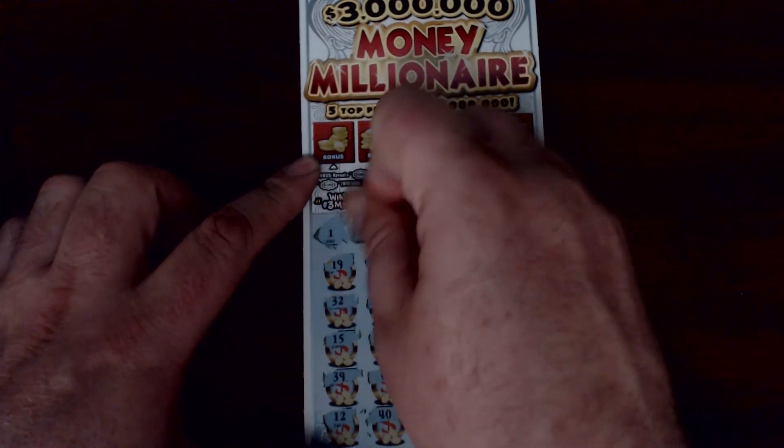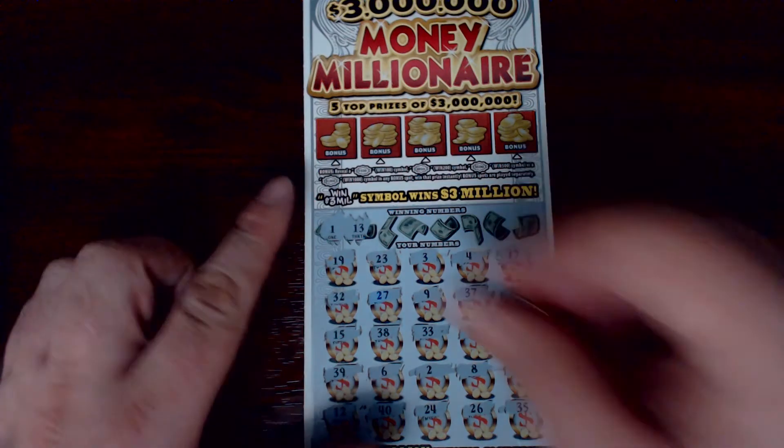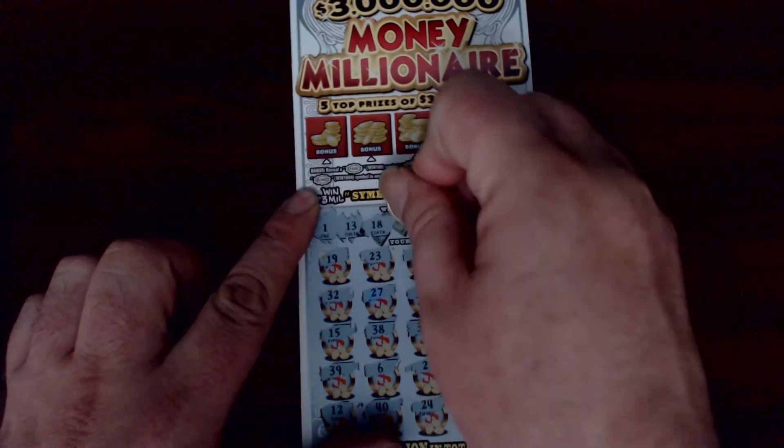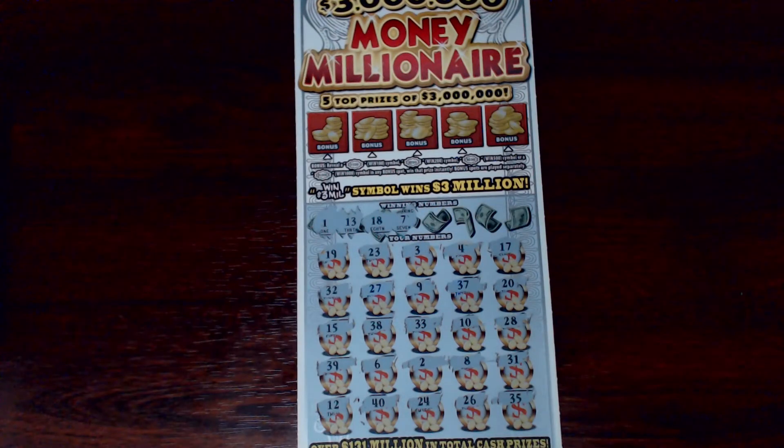Let's see if we can get some matching numbers. How about a 1 or a 13? One off with the 12, one off with the 2, one off with the 13. There's my lucky seven and an 18. One off with the 19, one off with the 6, one off with the 8 — 3, 3, 32, 2, 12.